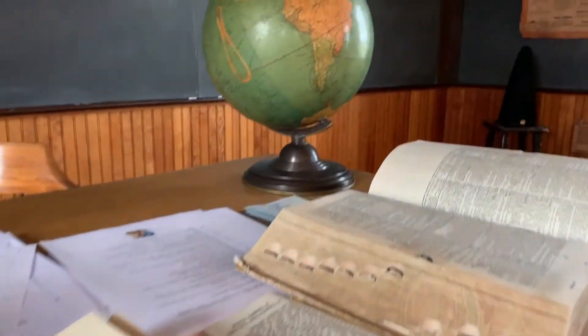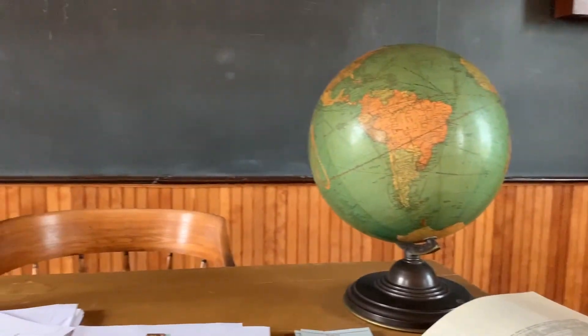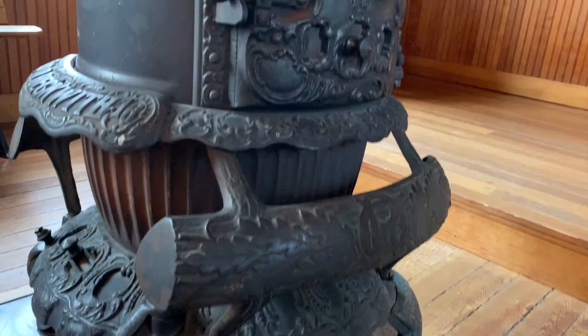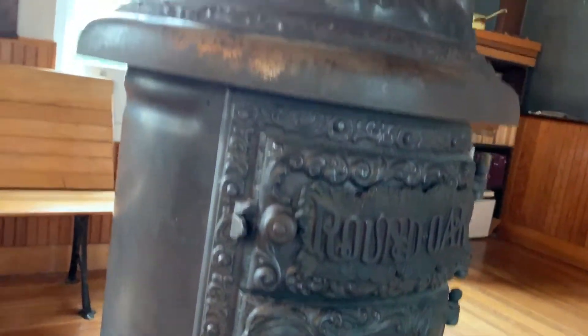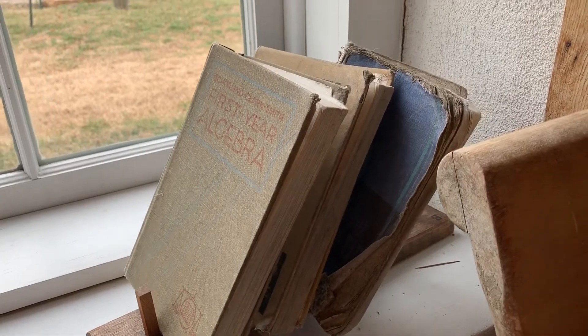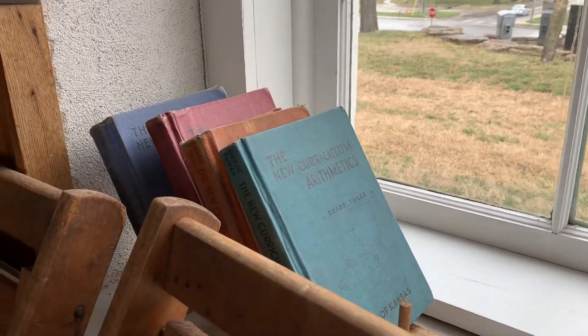The One Room Schoolhouse was the first encounter with learning for many rural Kansas children. Teachers would arrive early to school to light the potbelly stove that warmed the school before the children arrived. Students of all ages would be taught at the same time, and the lessons taught in the One Room Schoolhouse don't differ much from those of today.